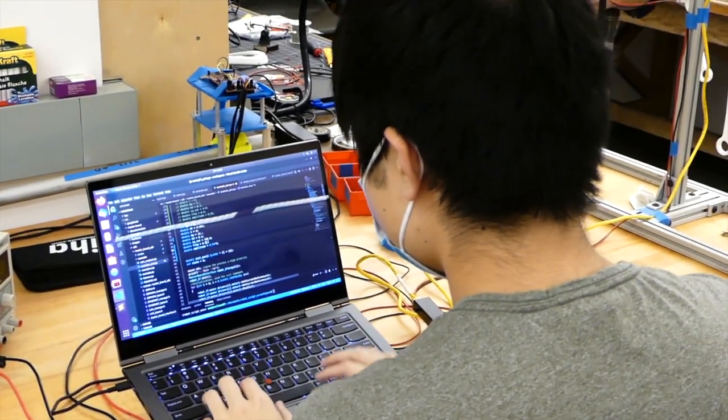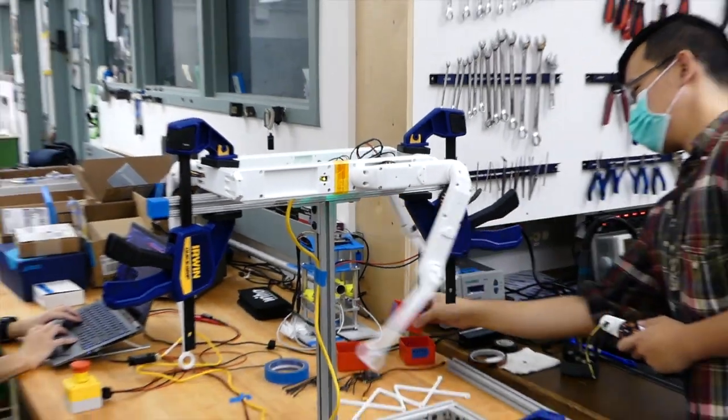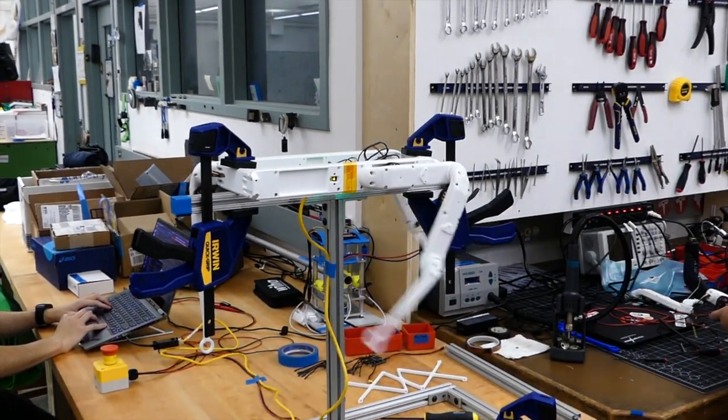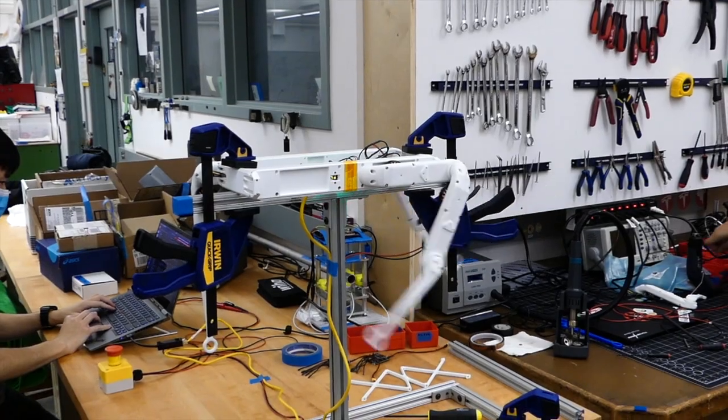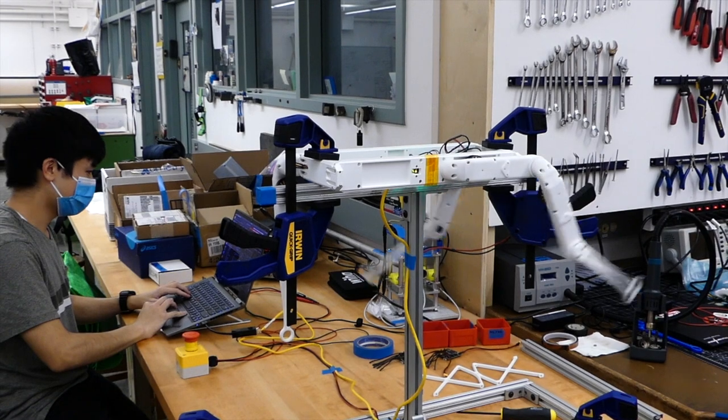The robot is largely 3D printed. The design leverages cheap, off-the-shelf hobby motors commonly found in drones, combined with advanced control algorithms to generate smooth joint motions. The robot is designed to be agile and as dynamic as possible.